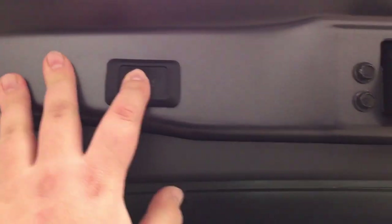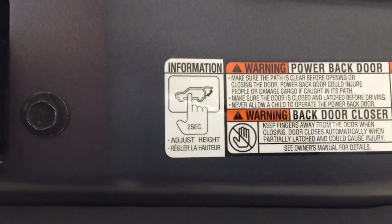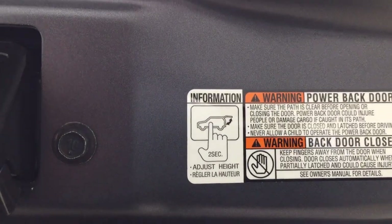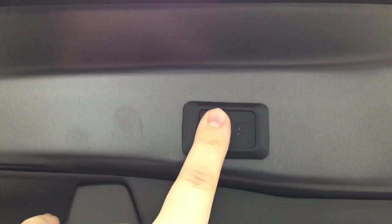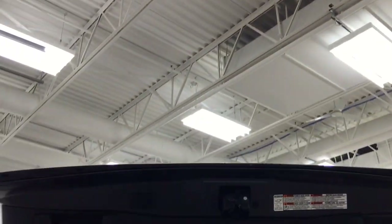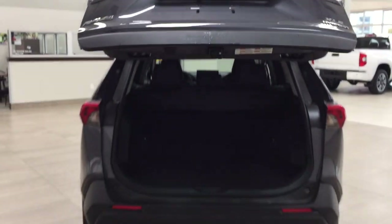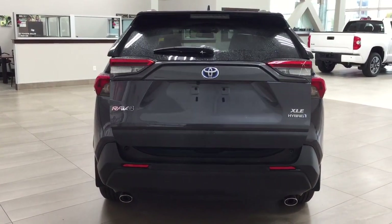You also have a power adjustable tailgate. All you have to do is hold down the button for approximately two seconds and it'll beep a couple of times. When you close it and open it again it'll open up to that set height. If you want to reset the height, hold down the button for more than four seconds and it'll beep several times, then when you close and open it again it'll open to the new height. A couple of uses for that power tailgate are if you're a little bit shorter or if your garage is a little bit lower, you can prevent the back of your tailgate from being damaged.